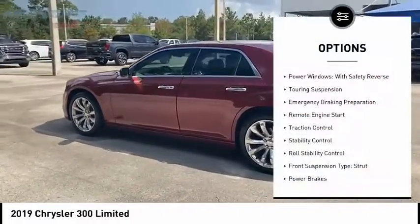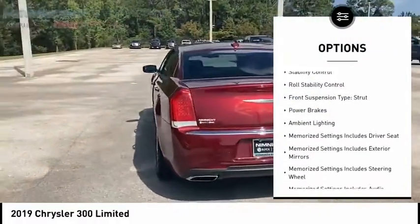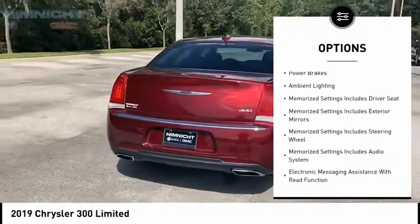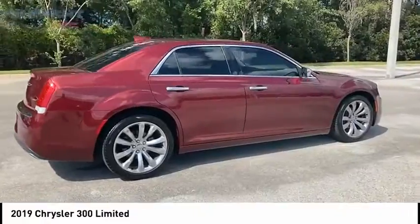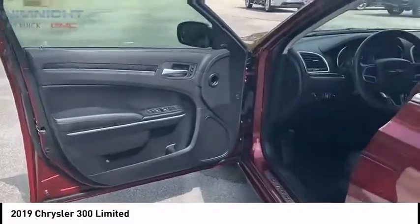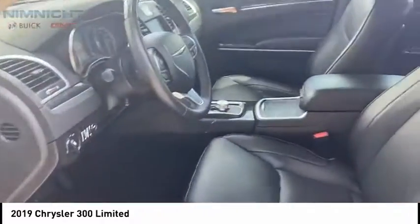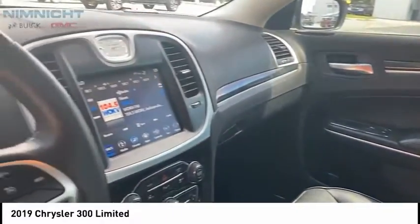Here are some of this vehicle's great options: power windows with safety reverse, touring suspension, emergency braking preparation, remote engine start, traction control, stability control, roll stability control, front suspension type strut, power brakes, and ambient lighting. Take this vehicle for a spin and see why so many shoppers are now proud owners.